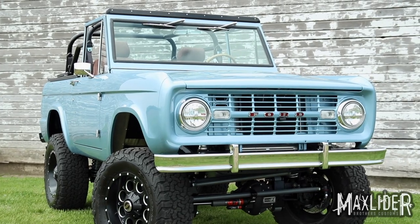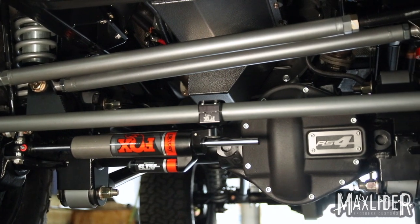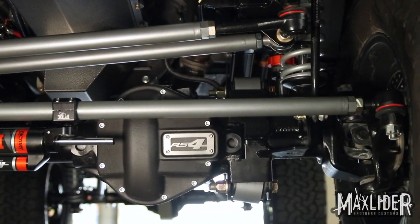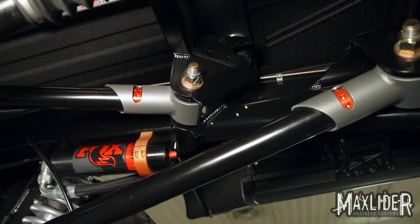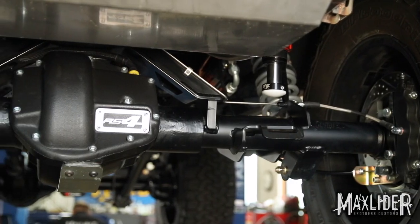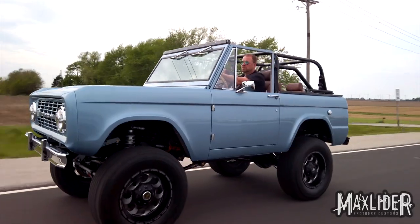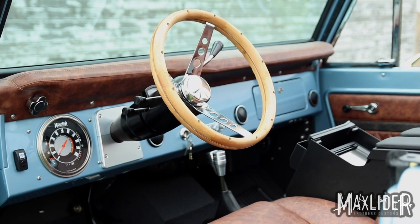Why do we call it Platinum Plus? Because this doesn't have your average ordinary Bronco chassis underneath it. This has a chassis from the world-renowned Roadster Shop — it features an RS4 chassis, so it's a four-link in the front, a four-link in the rear, coilovers all around, big brakes and big axles. This thing is going to handle a lot of horsepower, and it also rides like this puppy is on a cloud.